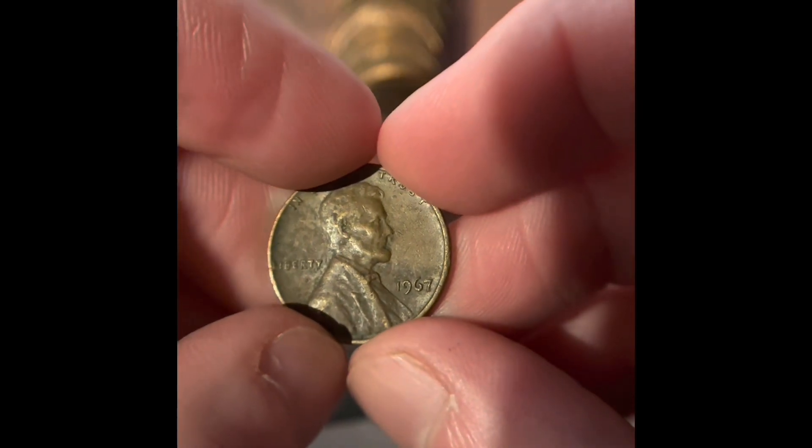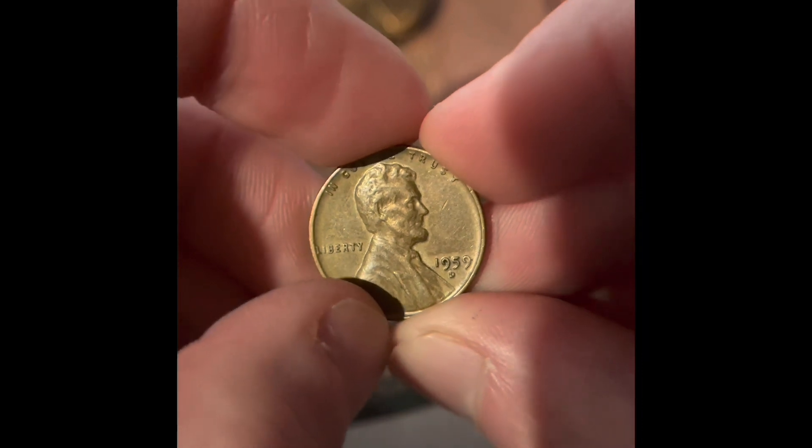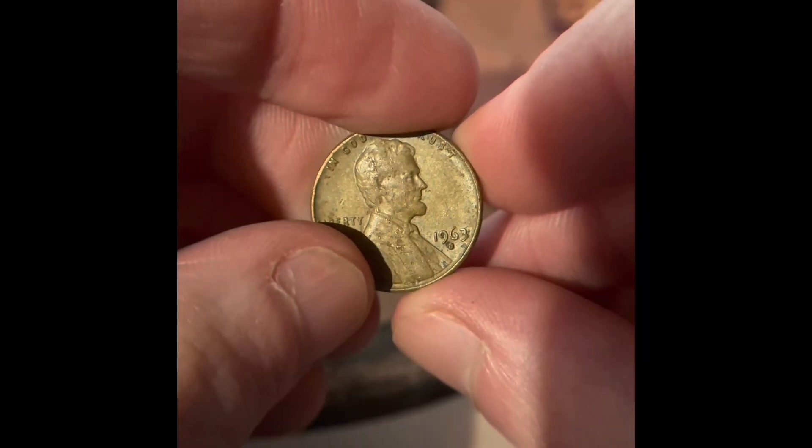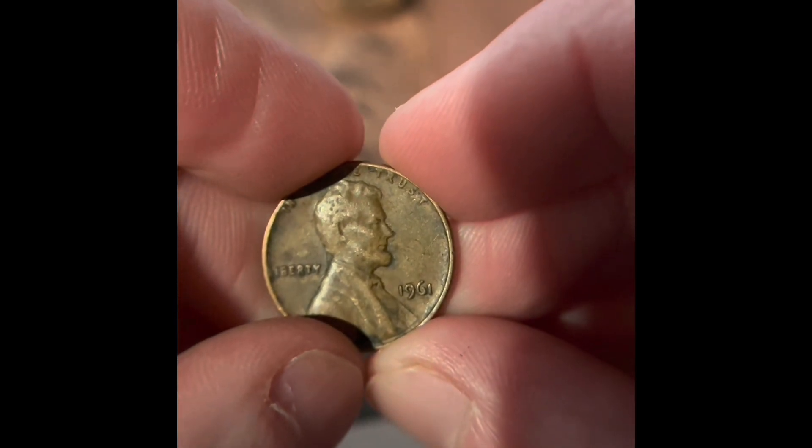We got a 1967 Philadelphia, a 1959 Denver, a 1963 Denver, and a 1961 Philadelphia.